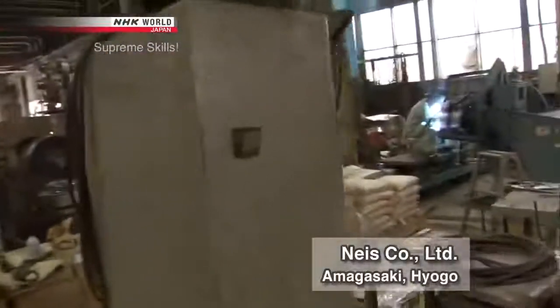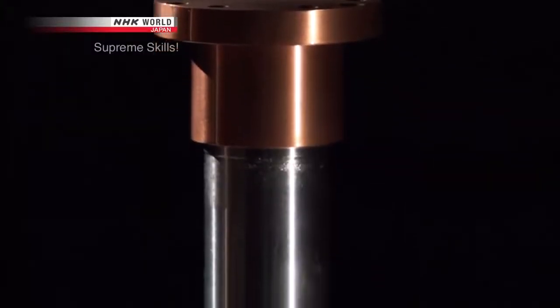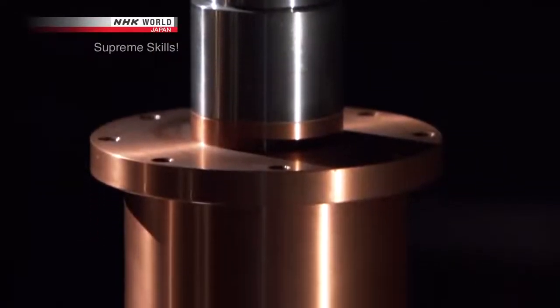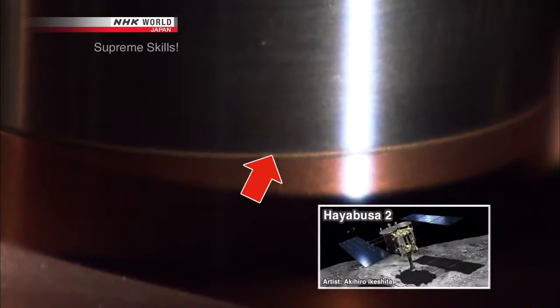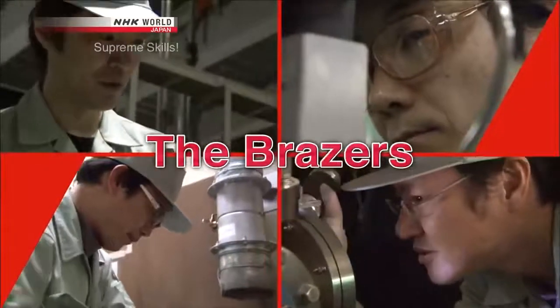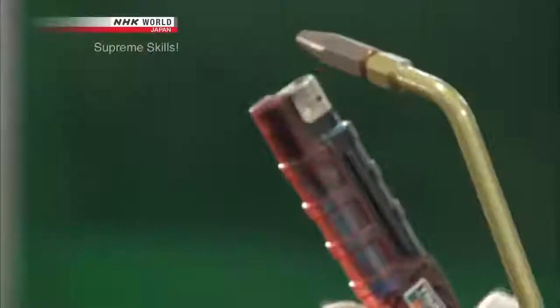Their opponents in Amagasaki, Hyogo, are the Brazers. Their specialty is brazing — melting a filler that binds two workpieces together. The precision of their work has earned them a stream of orders from major corporations. Their technology was used in developing the Hayabusa2 asteroid mission. Fighting for their company's reputation, the Brazers' ace is a 22-year company veteran, Takeshi Onishi. Even he has never tried to braze aluminum and cemented carbide. 'I want to win by applying the expertise we've developed.'